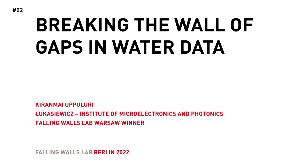Breaking the Wall of Gaps in Water Data. Kiran Mai Uppuluri, Falling Walls Lab, Warsaw.